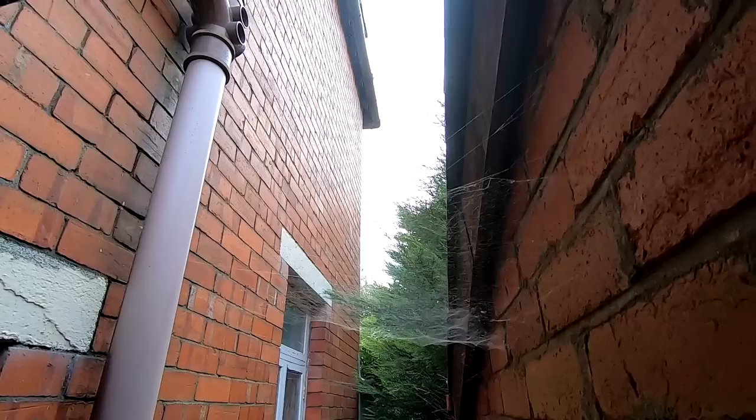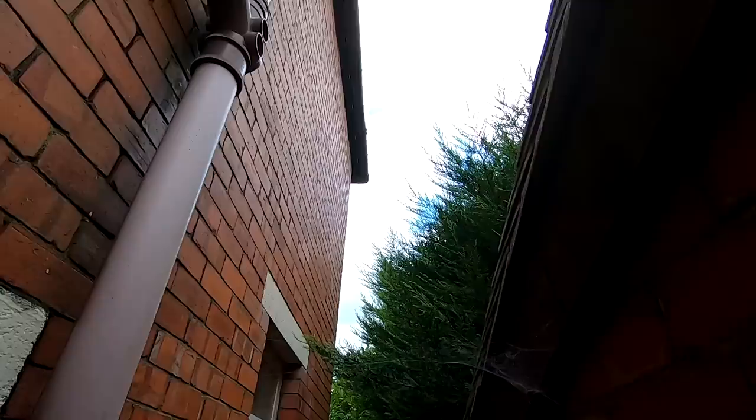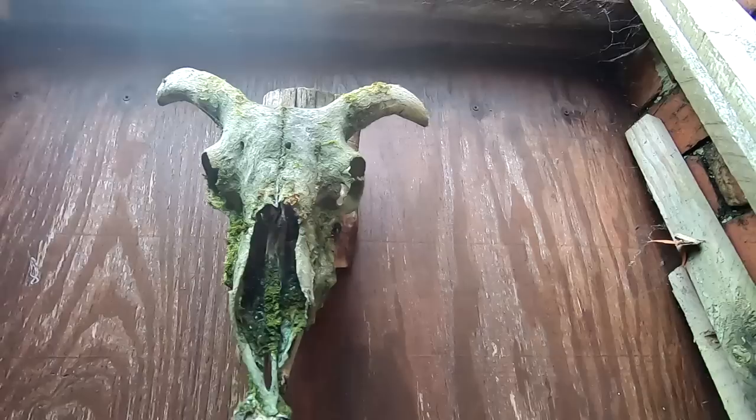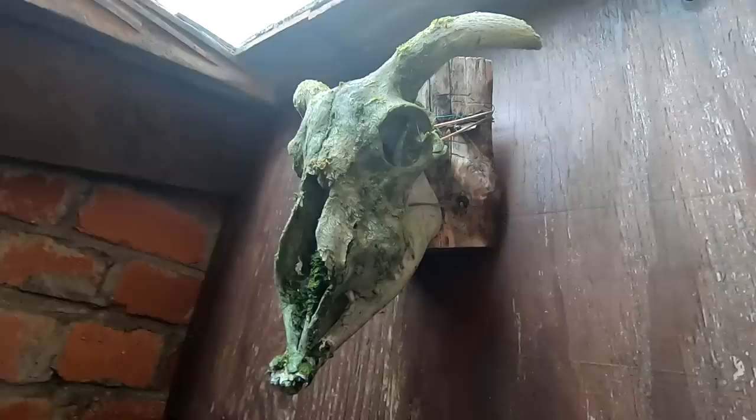Look at the cobwebs. I've just noticed a skull right above my head — look at that, covered in moss. It's probably been here a long time. What a start to the explore.